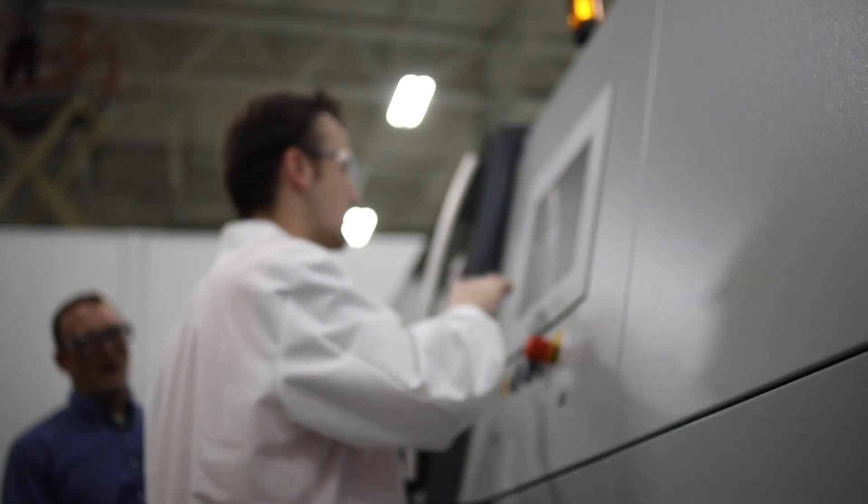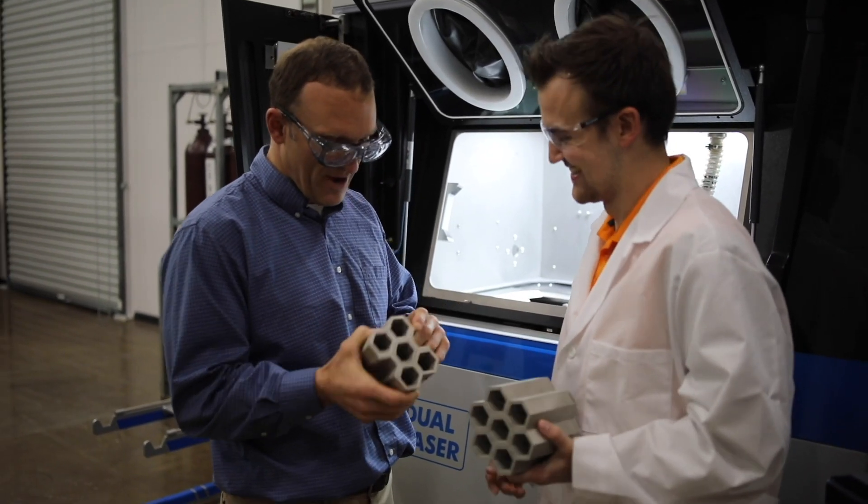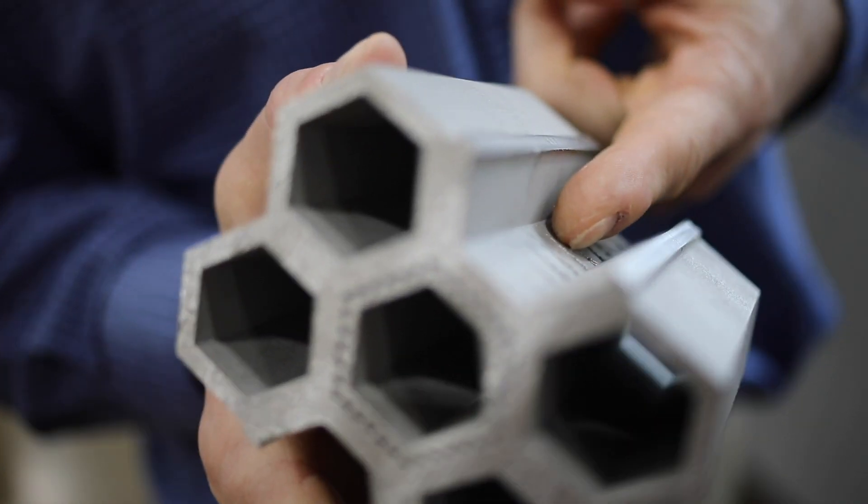Much like many other areas where the National Laboratory plays a significant role in taking early-stage applied R&D and getting it to a level of maturity and technology readiness level that can be adopted by the industry, we have the same opportunity in additive manufacturing.